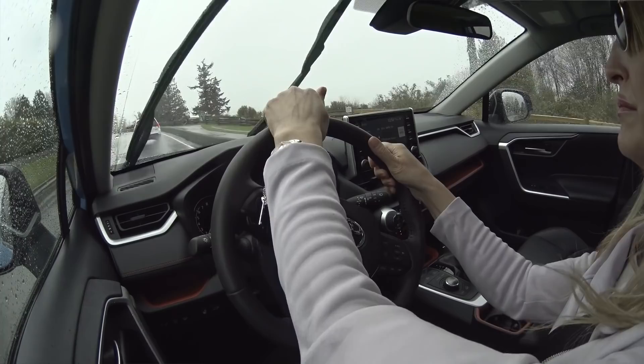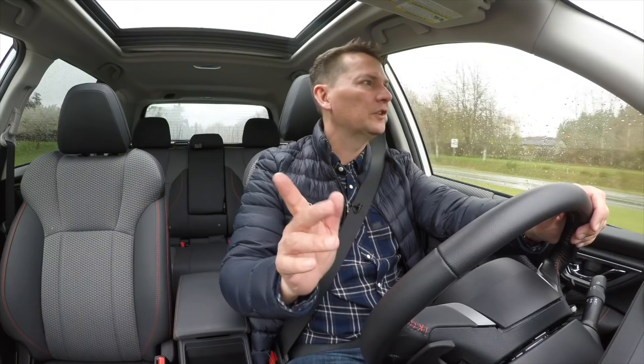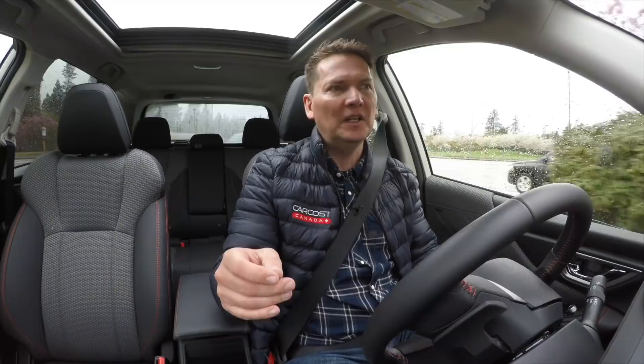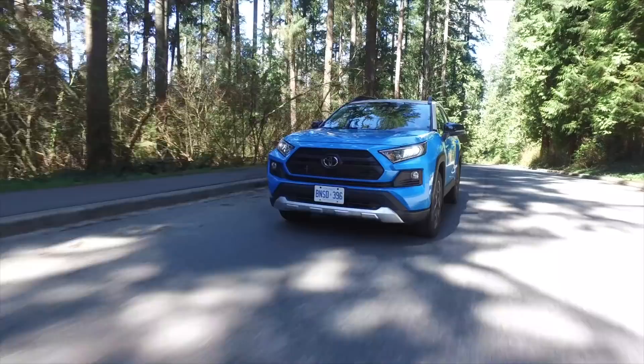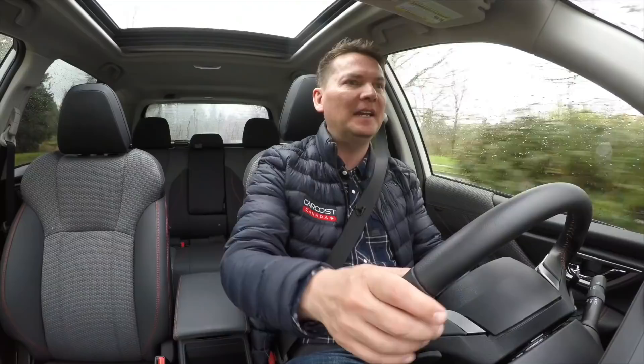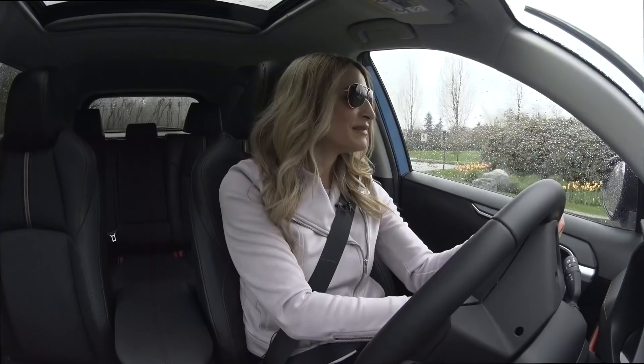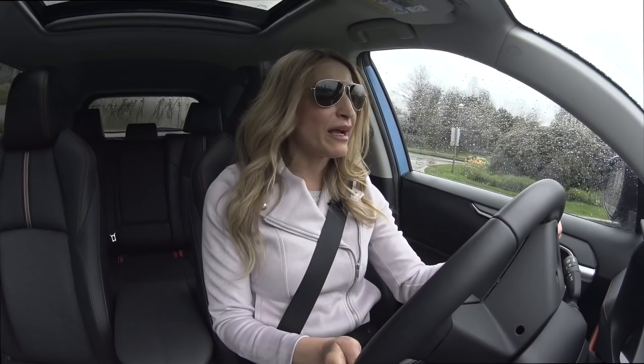Toyota recently announced with the new Tacoma that they're adding Android Auto, which means they'll hopefully add it to other Toyota products in the future. They've obviously bought the license to use Android. The question is whether your RAV4 will be reverse compatible — can you add it after the fact? I don't have the answer to that, but they're heading begrudgingly in that direction. And if they do allow it, what's the cost? It should be free, but we'll have to wait and see.